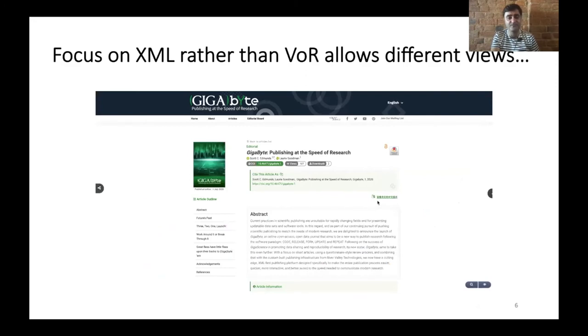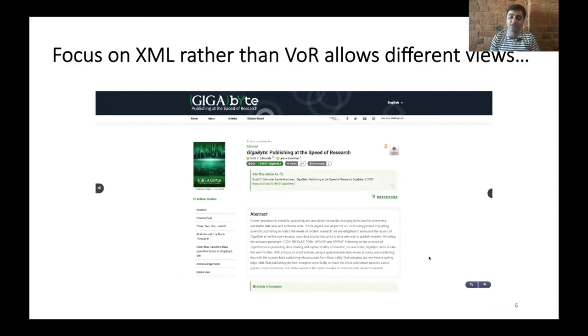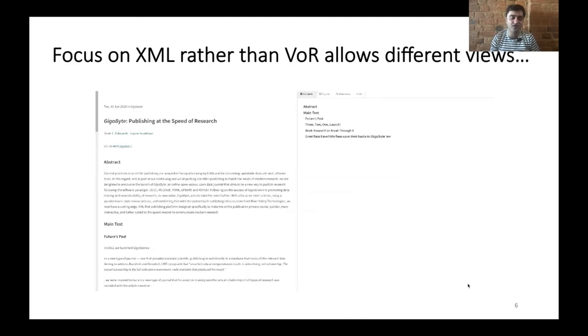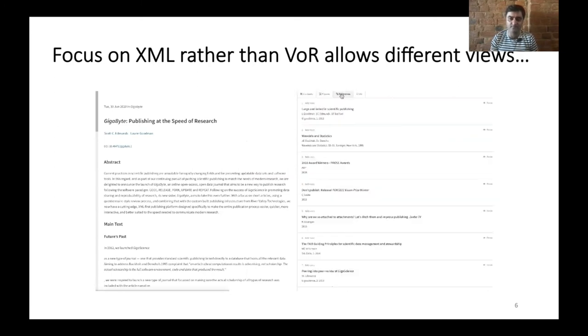One advantage of this focus on XML is that rather than focusing on the traditional version of record, you can have a number of different views. At the click of a button you can, for example, change the language. At another click of a button, you can change the font. You can think about visually impaired people and dyslexic fonts. Fundamentally, you can change the entire way that you view this information, doing it in the way that really counts for you — everybody wants to interact with this differently.